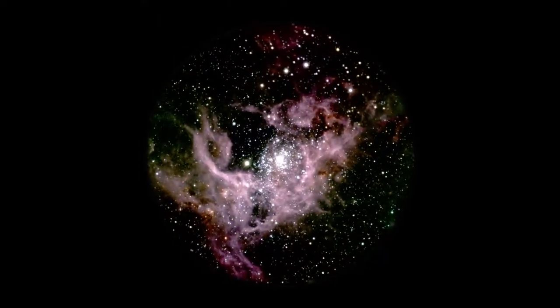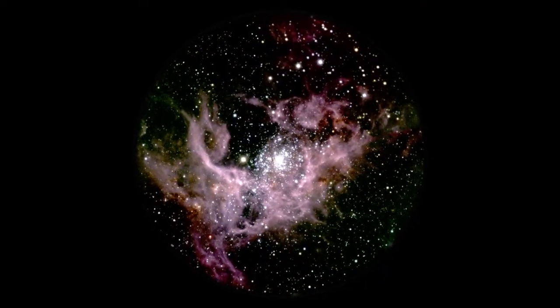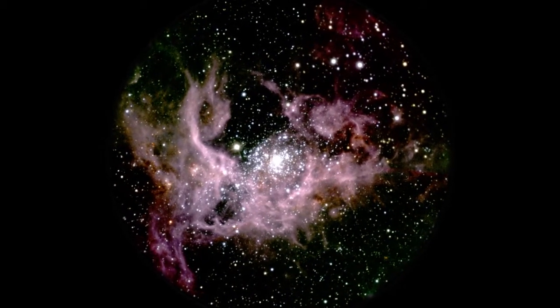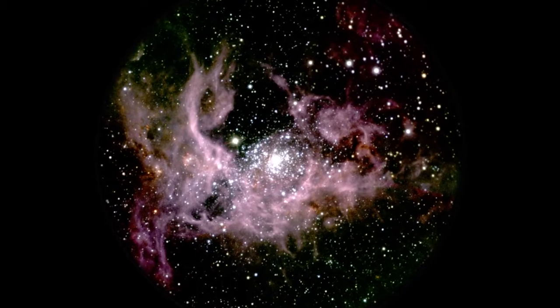Eikenberry also studies smaller, so-called stellar mass black holes. A typical galaxy is chock full of them. They're born when a big star, similar to one of these in the Tarantula Nebula, dies in a huge explosion called a supernova.